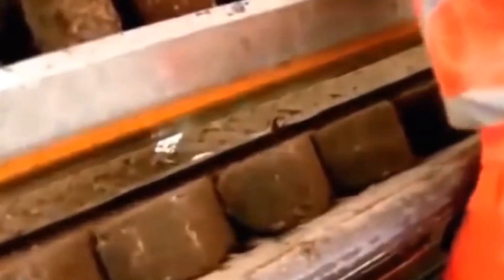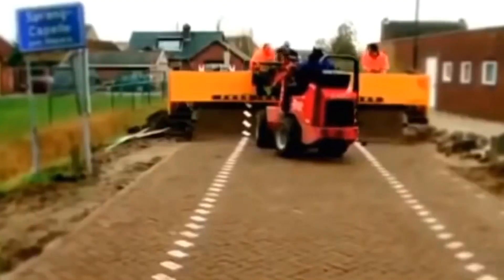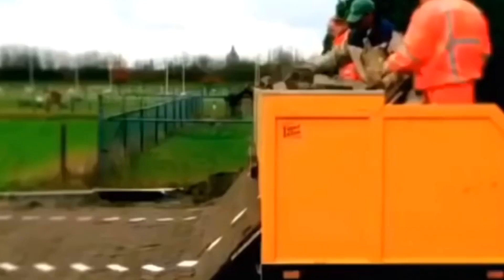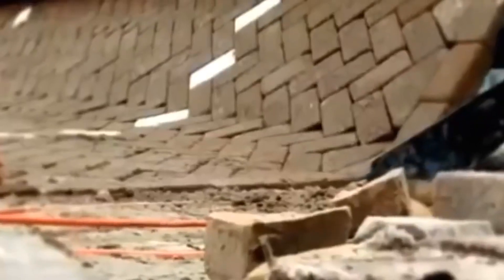So how does it work? Simple. The machine only requires one or two operators, and all they've got to do is load the bricks or tiles in an orderly fashion. The mechanism designs them according to a pre-uploaded design and lays the tiles in a perfect manner with pinpoint accuracy, saving the time and effort of workers while making pathway construction more fun to watch.